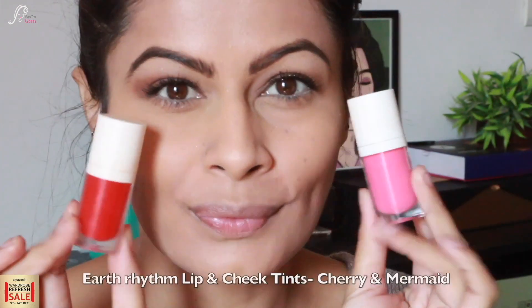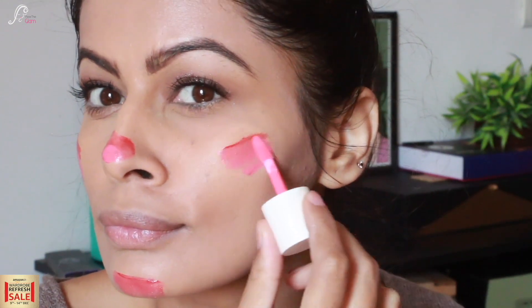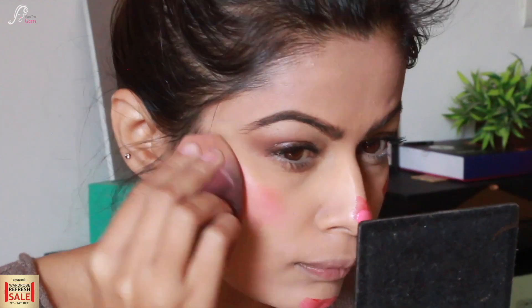Now for the blush I am using Earth Rhythm lip and cheek tints in two shades — cherry which is red, and mermaid which is pink. I am mixing both and applying them on the cheeks, nose, and chin, then blending with a damp beauty blender. These are such amazing tints and very easy to blend — they give you a really nice dewy glow. Look at that — I am not even applying highlighter but you can already see the glow and dewiness.